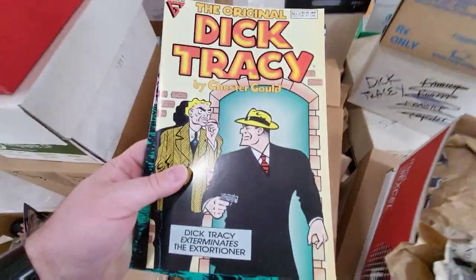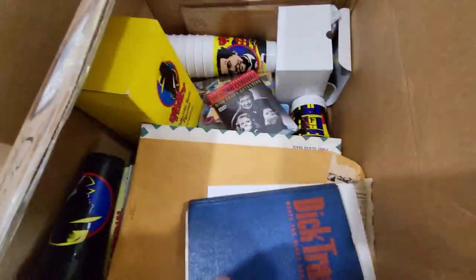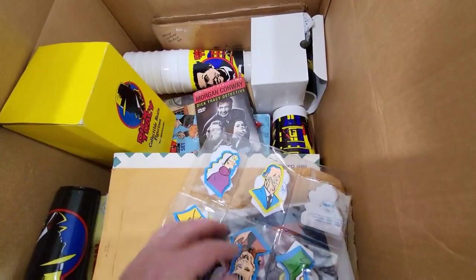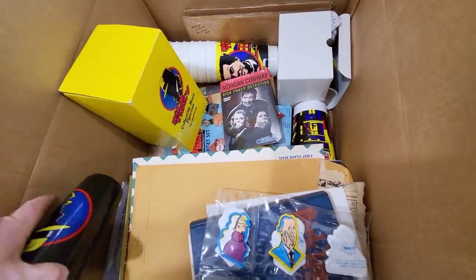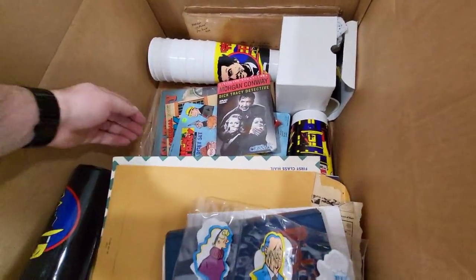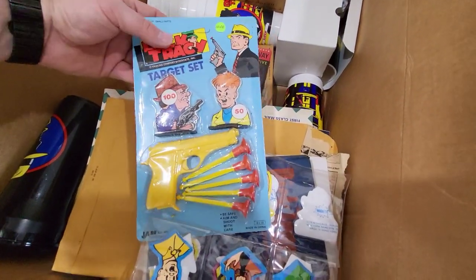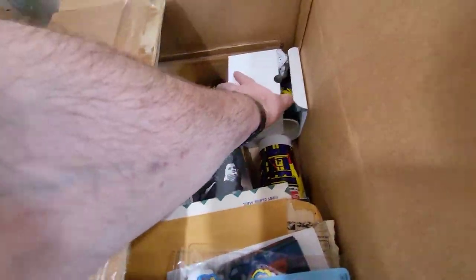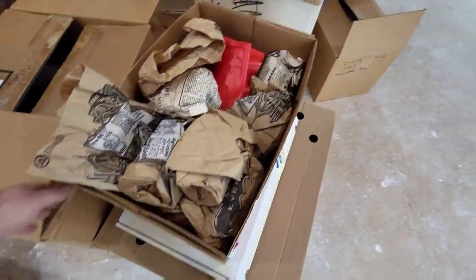Paperbacks, all these little magnets — those are pretty cool. So who collects Dick Tracy? I don't think there's that many Dick Tracy collectors out there right now. There hasn't been any Dick Tracy media or movies or anything in a while. But there's some cool stuff like this. Comics, cups, mugs. I mean, he collected everything Dick Tracy. And Superman.